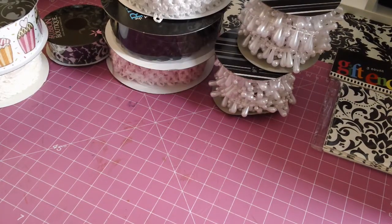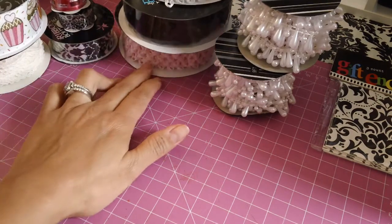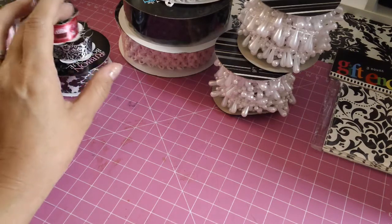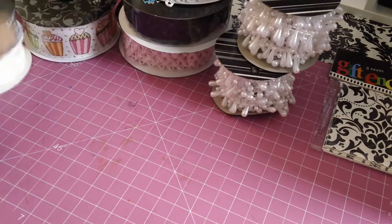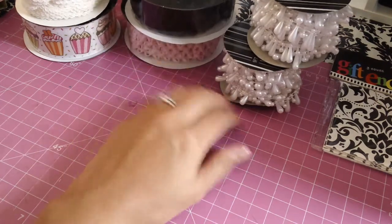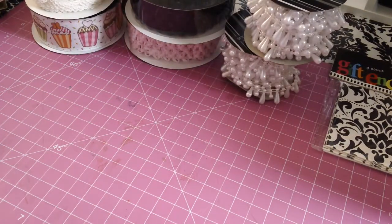I grabbed a small damask one and another cupcake one, so that was my Hobby Lobby adventure this morning with my daughter. Again, if you guys went to Hobby Lobby and used your app, let me know what happened because this lady was very adamant that mine was fake and that it wasn't any good.